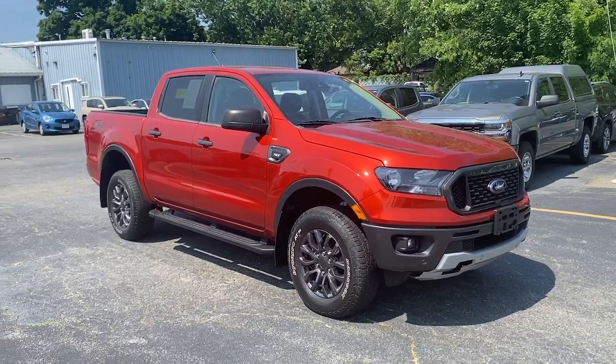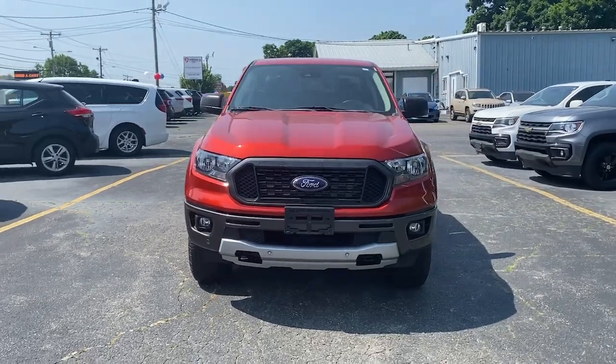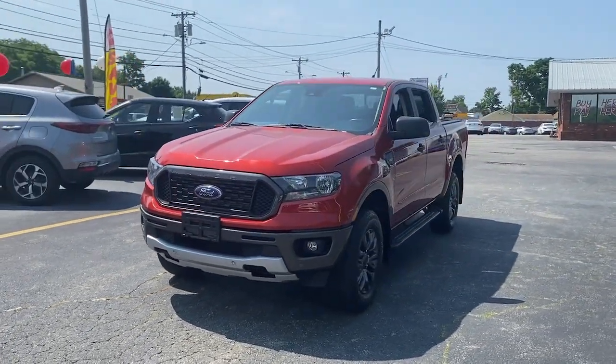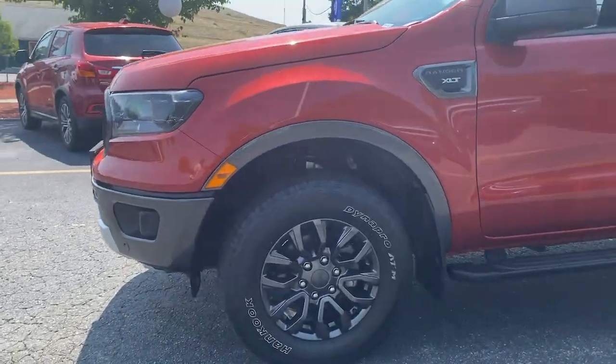Go home happy with the 2019 Ford Ranger. This vehicle is an outstanding buy with fewer than 40,000 miles on the odometer. Here's a Ford Ranger, the midsize pickup that's both smart and tough.